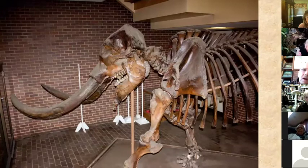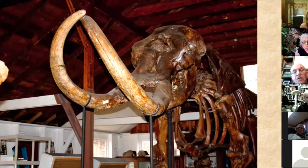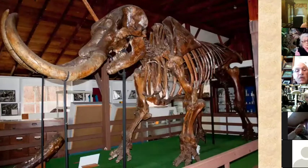Getting into some of the mastodon that have been excavated in Orange County. This one is known as Sugar because it was found at Sugarloaf, New York. It was excavated by the Orange County chapter of the New York State Archaeological Association and was basically intact — a nice specimen. It can be seen at SUNY Orange, or Orange County Community College as we used to call it.